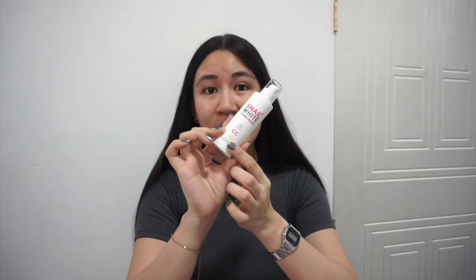It also corrects the appearance of dark spots, which is great because I have quite a few dark spots on my face right now. According to Snail White's IG page, this comes in one universal shade that will even out our skin tone for a natural glow — that's why it has a shade, but it's universal and perfect for every skin tone. This can also serve as a pore-blurring primer, natural coverage face tint, and nourishing and brightening cream. Let's try it!